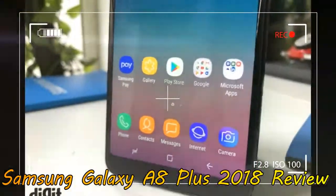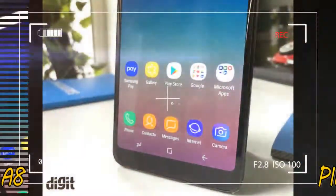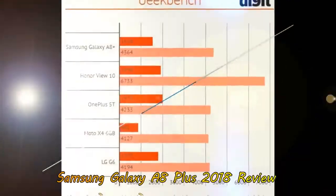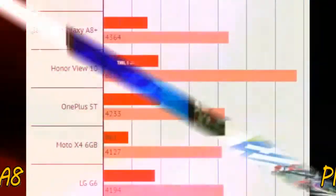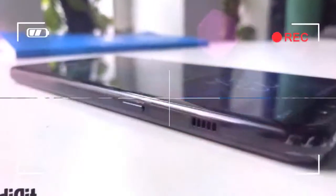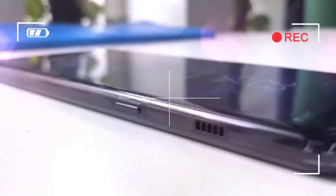The phone packs an all-new SoC from Samsung's Exynos range, you get 6GB RAM, which seems plenty, and 64GB storage is still big enough to keep even heavy users happy. So, does the Samsung Galaxy A8 Plus give you enough reasons to consider it in the 30-35k segment — territory currently being heavily contested by the likes of OnePlus 5T and Honor View 10?